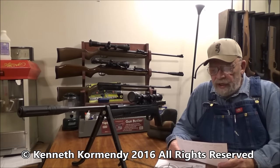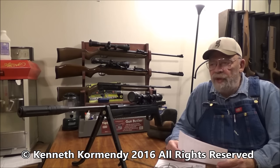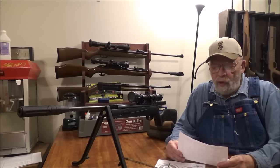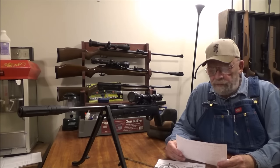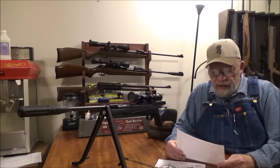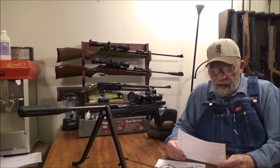Hello everyone, my name is Kenny Cormandy from the YouTube channel My Airgun Reviews, and today we're looking at a brand new gun from Umarex — it's the Umarex Throttle 22 caliber.